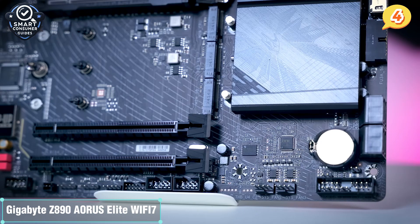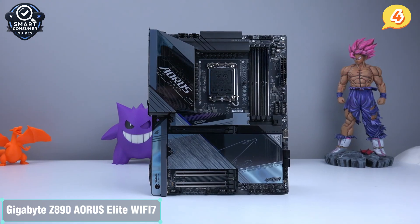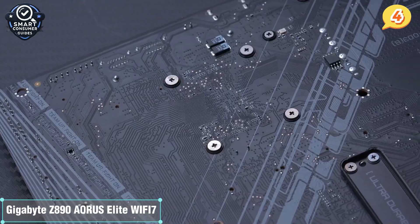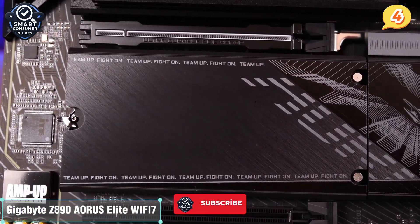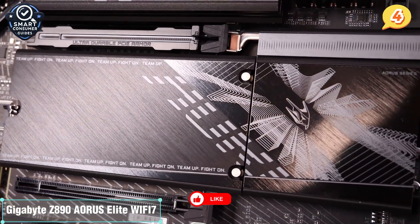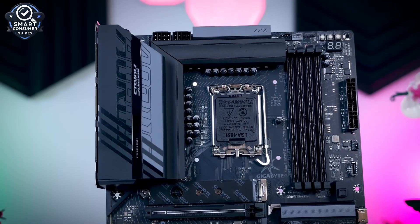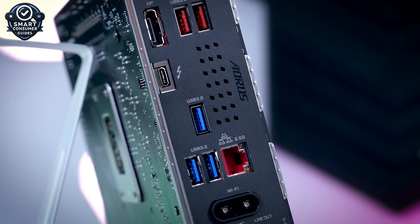The design itself is classic AORUS — blacked out with subtle RGB accents and heavy-duty heatsinks. It looks great in almost any case build and keeps cool under pressure. The BIOS is user-friendly with smart tuning options for both beginners and enthusiasts. Bottom line: the Z890 AORUS Elite Wi-Fi 7 brings high-end features to a more reasonable price range. If you're upgrading to the newest Intel platform and want power, speed, and flexibility, this board is the real deal.